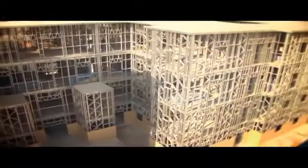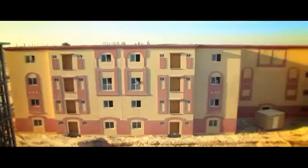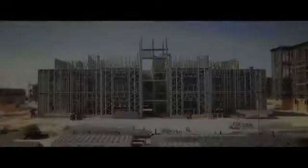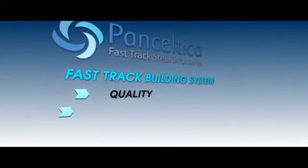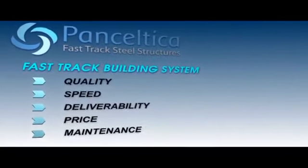Each block consists of four floors of 32 apartments, varying in size from two-bedroom apartments of 110 square metres to three bedrooms of 140 square metres. The benefits of the Pan-Celtica fast-track building system versus traditional methods are better build quality, faster construction, predictability of build time, an earlier return on investment, lower maintenance and lower environmental impact.